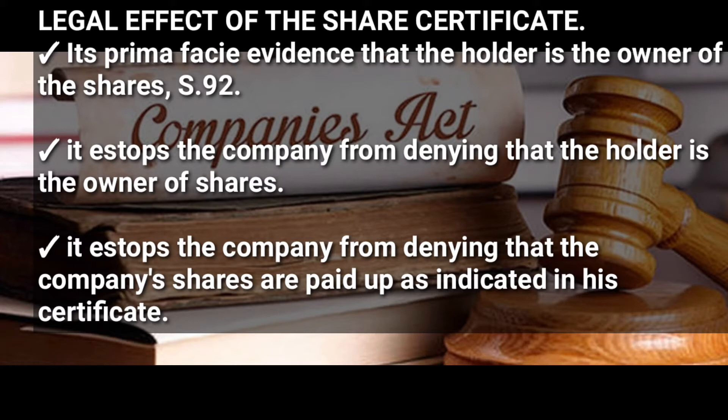The share certificate also stops the company from denying that the holder is the owner of the shares. Lastly, it also stops the company from denying that the company's shares are paid up as indicated in the certificate.